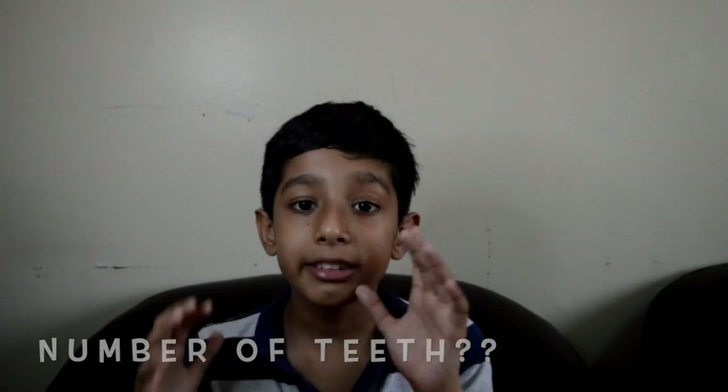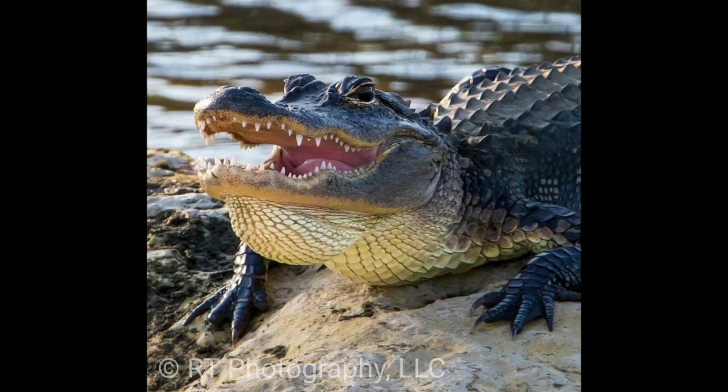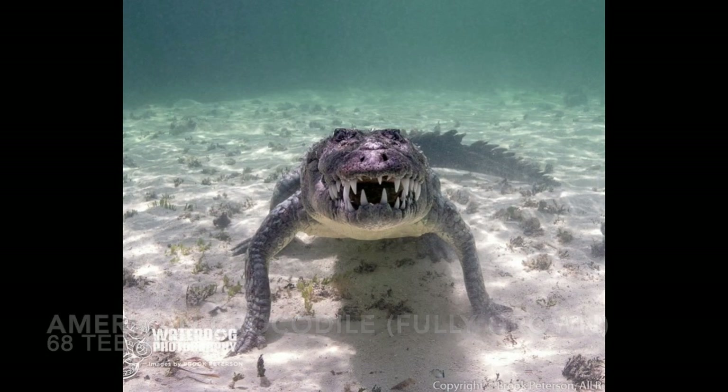Now, the number of teeth: the American alligator has 80 teeth, but the full-grown crocodile has 68 teeth.